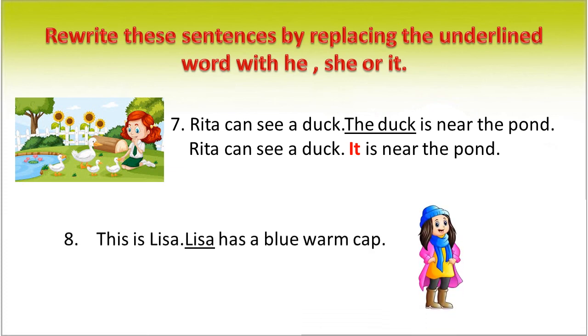This is Lissa. Lissa has a blue woolen cap. We can rewrite this sentence as: This is Lissa. She has a blue woolen cap. In place of Lissa, we use the pronoun 'she'.